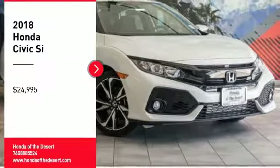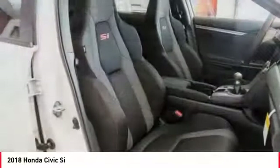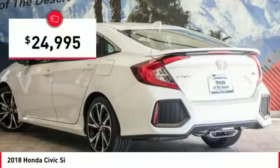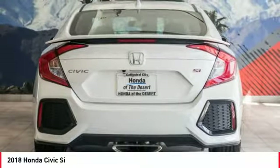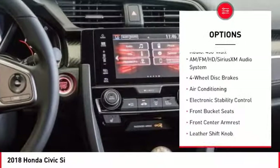Stop by and take a look at the 2018 Honda Civic — practical, awesome gas mileage, and incredibly reliable, priced below $25,000. Here are some of this vehicle's great options: traction control, dual airbags, air conditioning, and power steering.